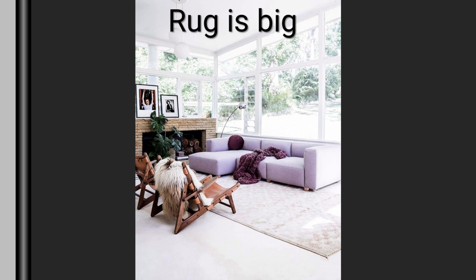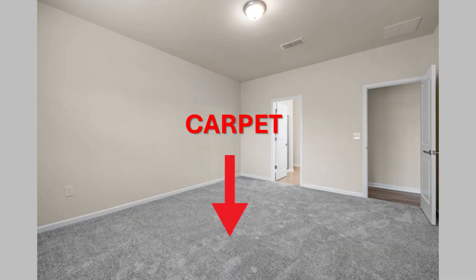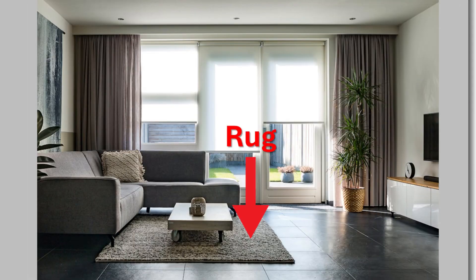Carpets and rugs are both floor coverings, but they differ in size and usage. Carpets typically cover the entire room and are installed wall-to-wall, offering insulation and soundproofing. On the other hand, rugs are smaller, movable pieces used to define spaces, add warmth, or protect floors.